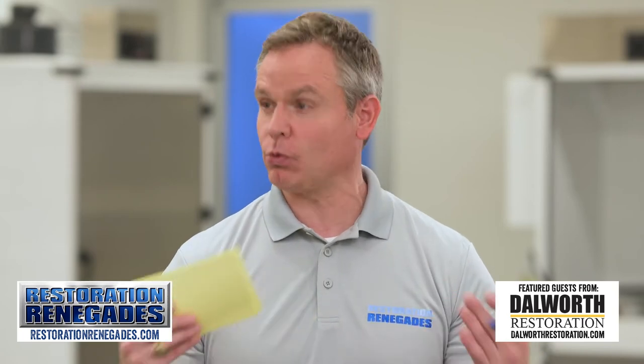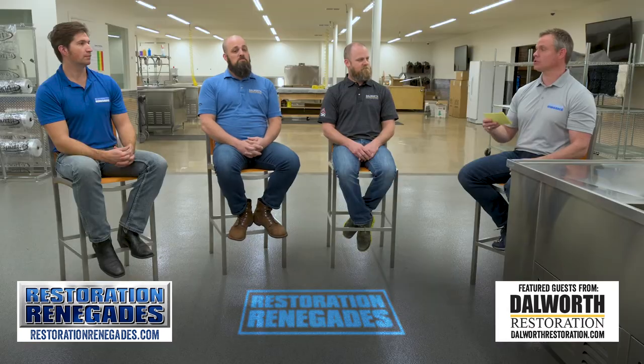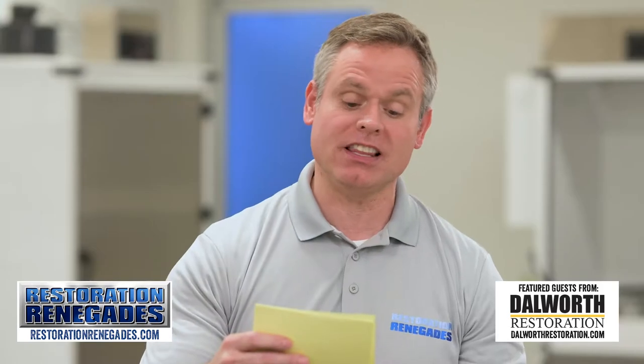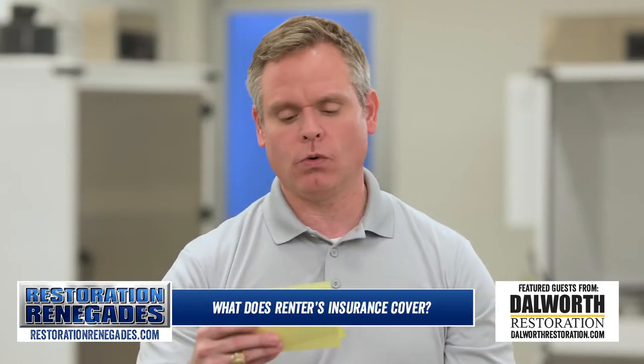I've got a very important question to ask, and this is what a lot of people who are renting want to know — whether it's commercial or even an apartment complex. The question is: in the event of water damage, what would renters insurance cover?